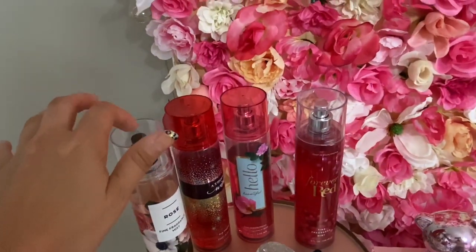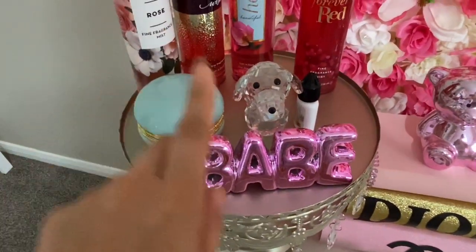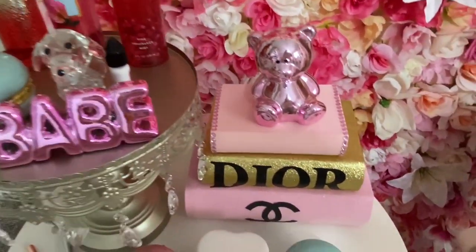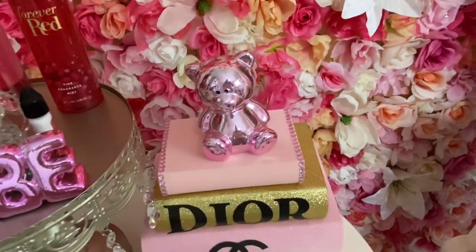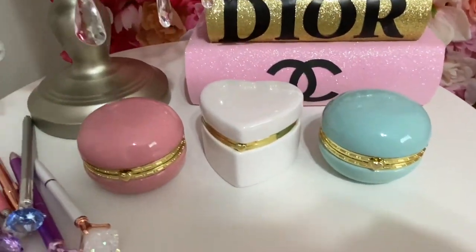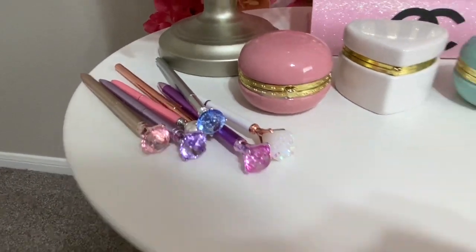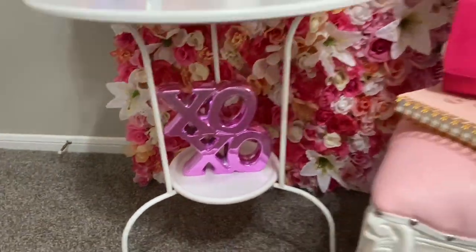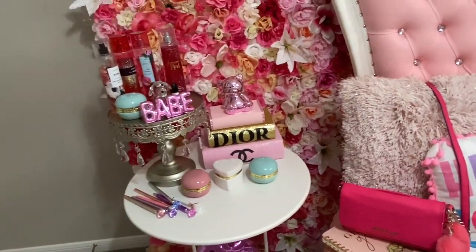All my body sprays are from Bath & Body Works. Dollar store. Dollar store. Hobby Lobby. I got this at Dee Dee's. These little books I DIY myself — I make these. They're up on my Etsy, or you can message me on Instagram if you're interested. Dollar store items, and also from AliExpress — those super cute pins. That is from Walgreens, believe it or not. And these little tables I got from Facebook Marketplace — I love to shop on there.